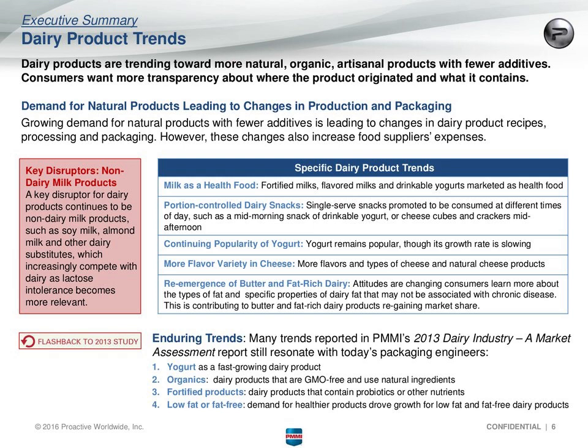In terms of dairy product trends, we are really seeing the demand for natural products, organic products, artisanal products with fewer additives. Consumers want more transparency about the product's provenance — where it originated. This is leading to some changes in dairy product recipes with fewer additives, and also changes in processing and packaging. One example is the growing popularity of processes such as filtration to increase shelf life, since using more natural products and fewer additives requires other ways to extend shelf life.